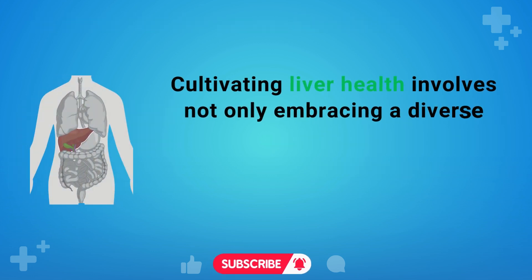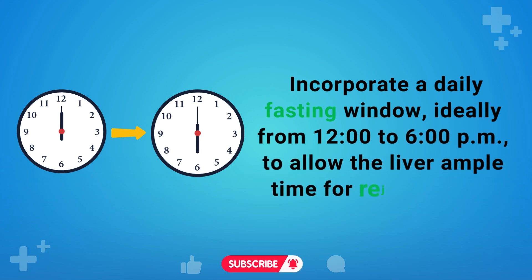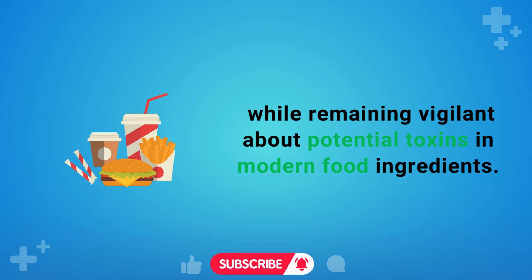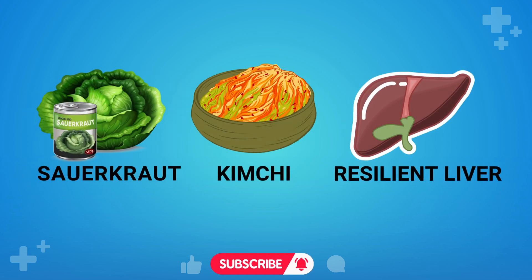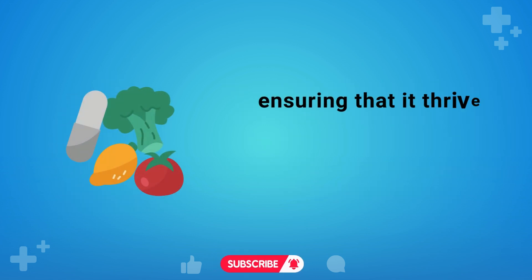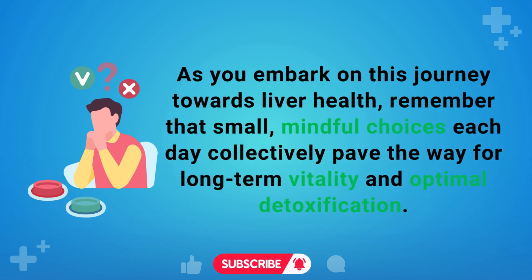Cultivating liver health involves not only embracing a diverse range of nutrient-dense foods, but also adopting lifestyle practices that foster optimal regeneration. Incorporate a daily fasting window, ideally from 12 o'clock to 6 o'clock pm, to allow the liver ample time for rejuvenation. Prioritize non-GMO organic vegetables, steering clear of sugar and vegetable oils, while remaining vigilant about potential toxins in modern food ingredients. This comprehensive approach, enriched by liver-boosting foods such as sauerkraut, kimchi, and other liver-supportive items, contributes to a robust and resilient liver. Small, mindful choices each day collectively pave the way for long-term vitality and optimal detoxification.